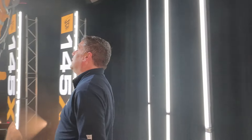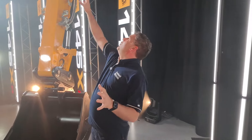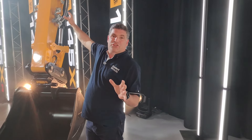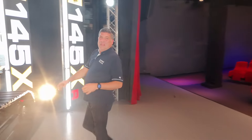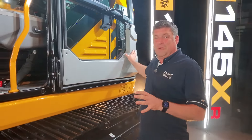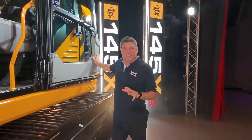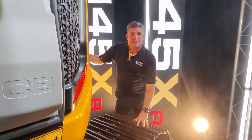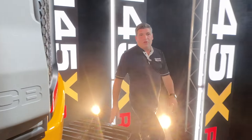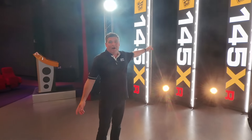This one has got the mono boom configuration, but there's a triple boom configuration available with the machine as well. One of the big things is this incredibly big door that makes it really easy to access the machine. So folks, what we've got here launched by JCB is a new machine for the marketplace — the 145 XR — and this looks like an absolute beast.